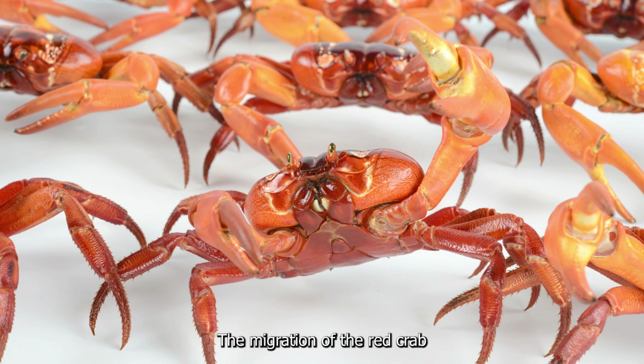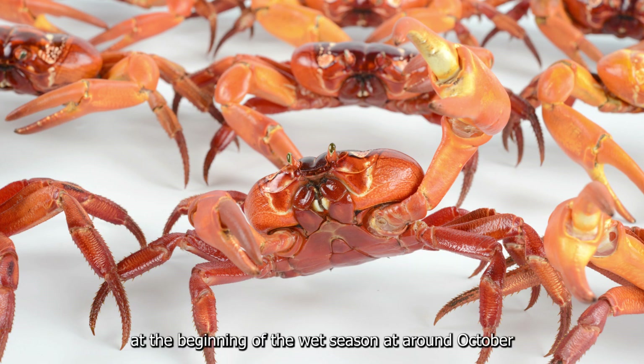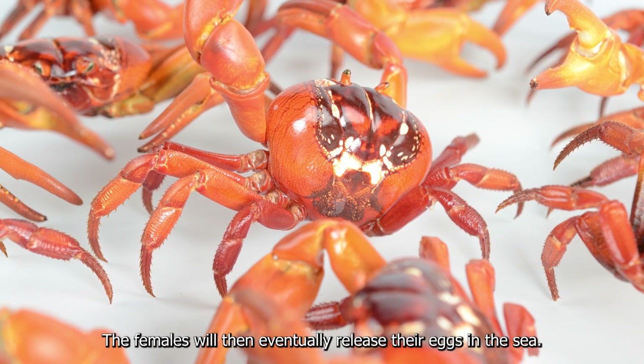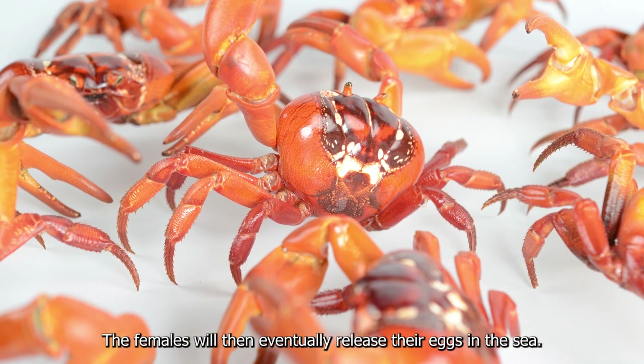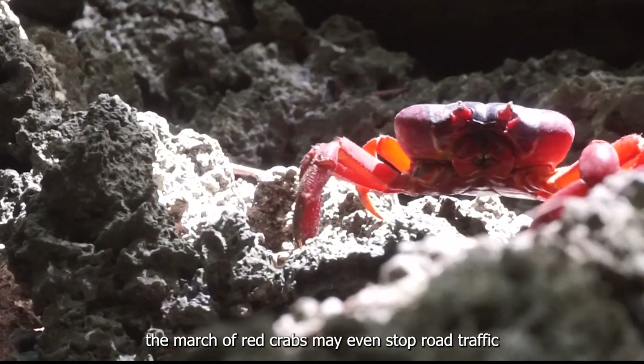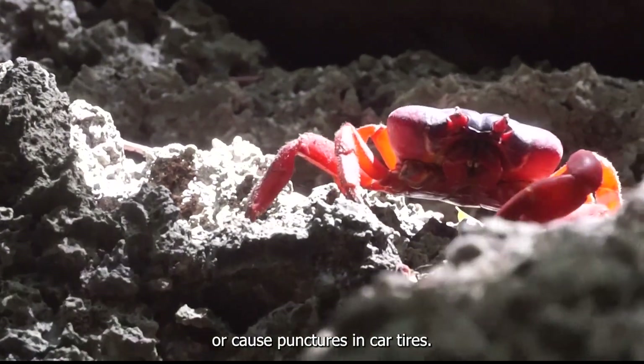It is estimated that there are more than 100 million Christmas Island red crabs present on the island. The migration of the red crab is also renowned to be a spectacular phenomenon. Every year, at the beginning of the wet season at around October, millions of red crabs stream out of their burrows and set off on a long journey towards the sea to dig burrows and mate. The females will then eventually release their eggs in the sea. During the migration season, the red crabs may even stop road traffic or cause punctures in car tyres.